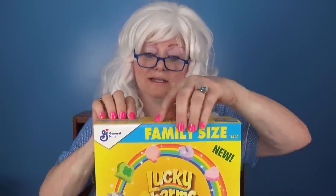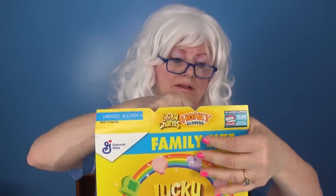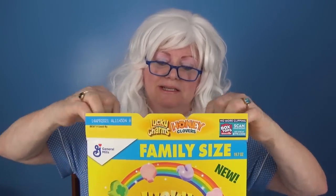Now the first cereal Granny's gonna try is Lucky Charms Honey Clovers - that sounds good without even trying it! Alright, the first thing we gotta do is open the box. Here we go. We've got to see what this cereal is all about!